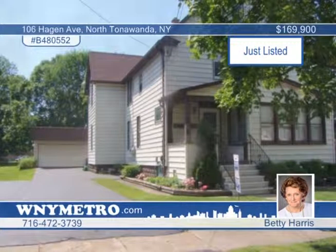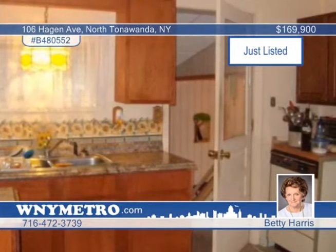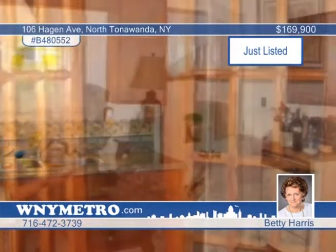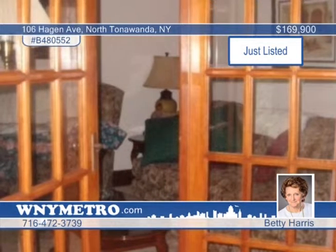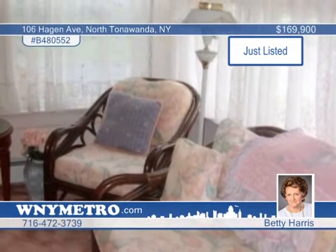Here's a rare and cozy three-unit double-wide on a deep lot. Possible income is estimated at $2,000 per month. The first apartment has an area that could be used for a laundry. Other features throughout include a front and rear foyer, efficient heating, upgraded electric, and a new hot water tank. All kitchen appliances are included. See it in person when you call Betty Harris.